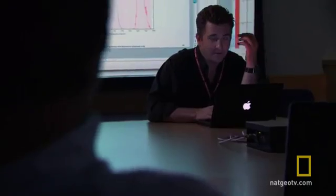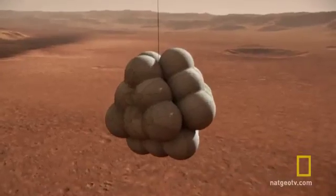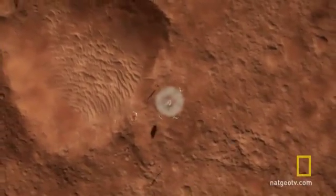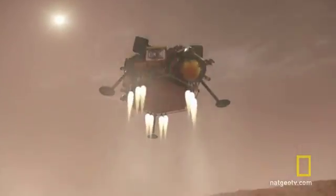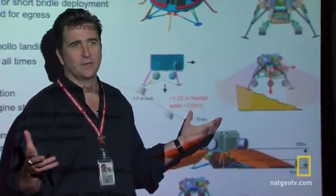We went through what ended up being close to two hours. There were lots of questions and probing. They asked about the airbags that worked so well last time. But this rover is five times heavier — airbags would have to be impossibly huge. What about a traditional lander with legs? With a heavy payload, it would be unstable, especially if it happened to land on a slope. That's one of the reasons we don't like it.